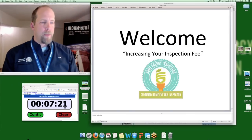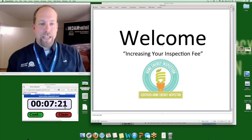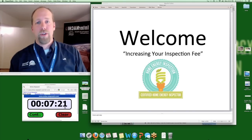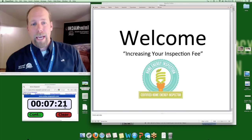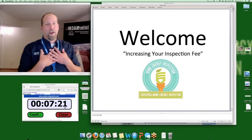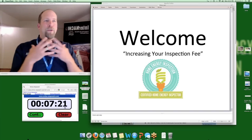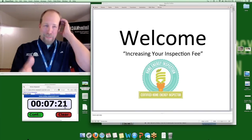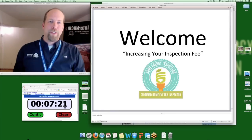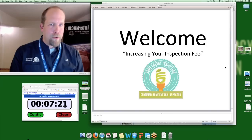How long is the link for each home energy report active? As long as you are an InterNACHI member — you log in with your username and password. We are required to store reports on our servers, and we have backup upon backup, so we'll always have that data and the report if you need it.